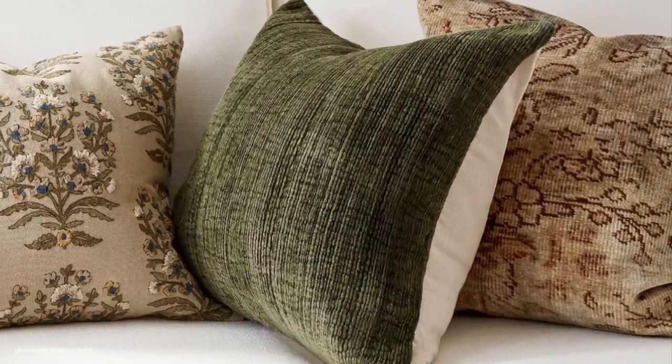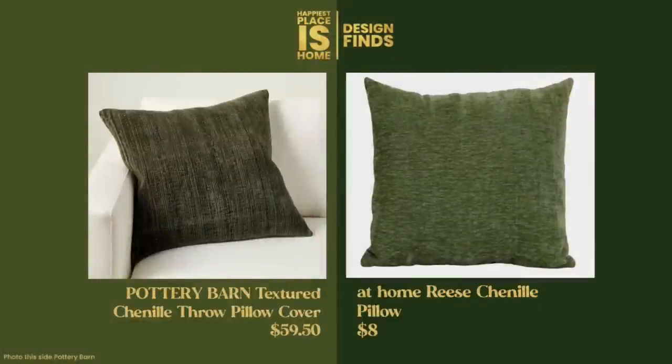Now let's take a look at this moss-colored chenille pillow. The Pottery Barn version is $59.50 for the pillow cover. I found one at At Home called the Reese, and it's $8 for the pillow and cover combined — I think that's a great price. If you don't have an At Home near you, they do online sales, but if it's sold out I found you a different dupe as well.